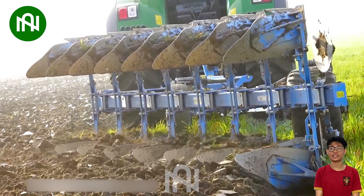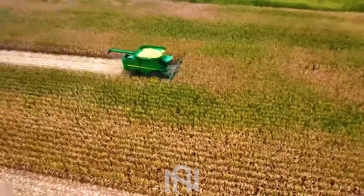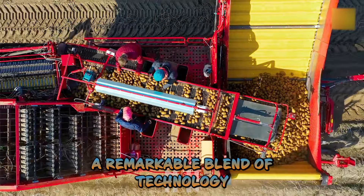Much like a skilled sculptor, this plough artfully shapes the earth, creating a canvas for planting and nurturing life. Join us as we witness the marvel of modern agriculture at work during the corn harvest. Potato harvesting machine in action — a remarkable blend of technology and farming efficiency.